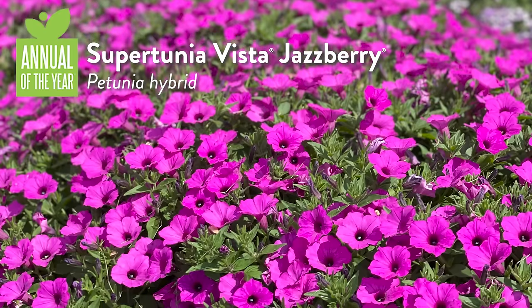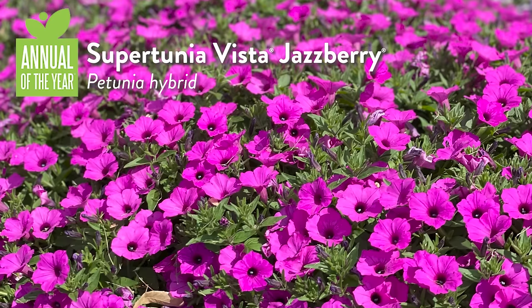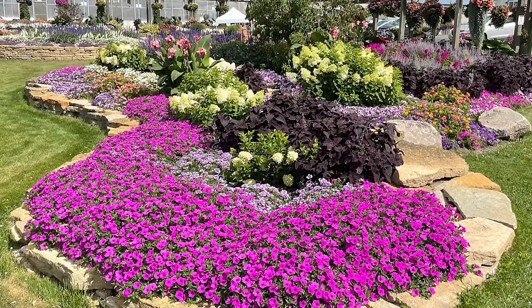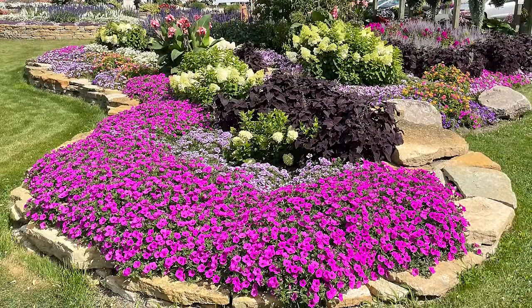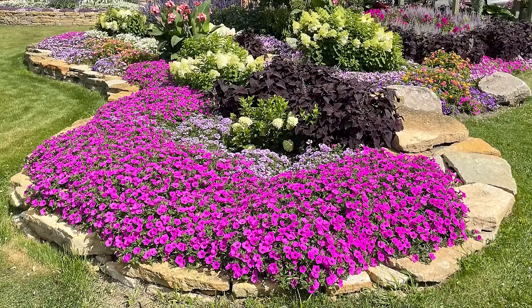Annual of the Year: Supertunia Vista Jazzberry. I love the Supertunia Vista series. As Kevin Hurd would say, it's a 200-mile-per-hour plant. Going back to petunias in the old days in the garden center industry — all the deadheading and that kind of stuff — this plant is so floriferous that many times you can't even see the foliage. When you take Supertunia Vista Jazzberry, the 2024 Annual Plant of the Year, and combine it with the new introduction Supertunia Hoopla Vista Orchid, a Picotee Petunia, and put those two together — wow, it's quite something else.